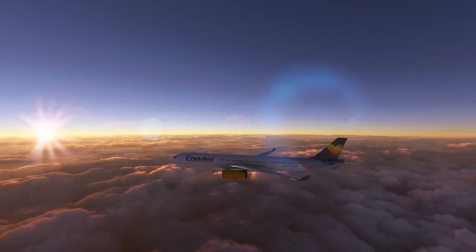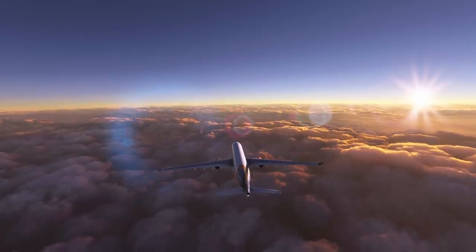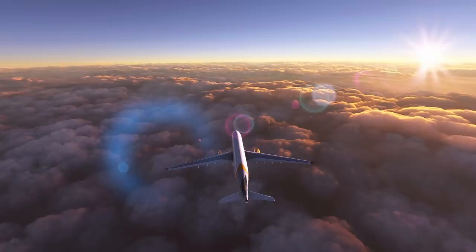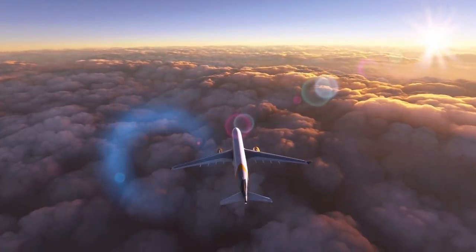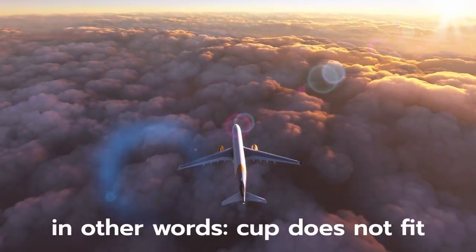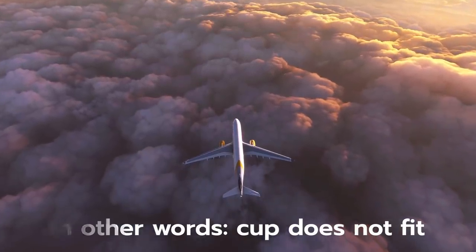The National Air Accident Investigation Unit summarized the issue as follows: the size of cups used by this operator on this route made it more difficult to take cups in and out of the coffee cup holder than larger cups that have a bigger area at the top to grasp. This incompatibility generally discouraged the use of the cup holder, despite the policy indicating to use it at all times.